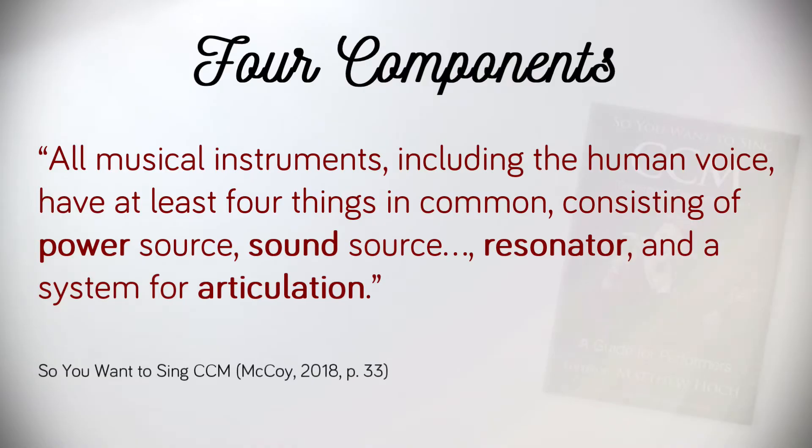Each of these systems is complex in its own right. Still, it's only when the four components work together, interdependently, that we can create musical sounds. Scott McCoy explains that all musical instruments, including the human voice, have at least four things in common, consisting of the power source, sound source, resonator, and system for articulation.